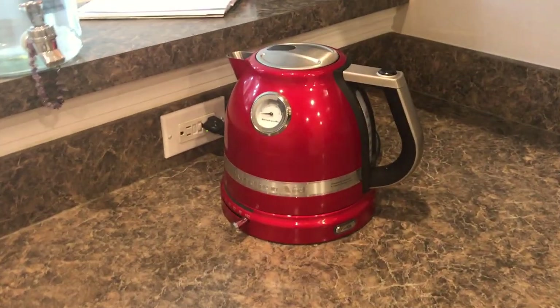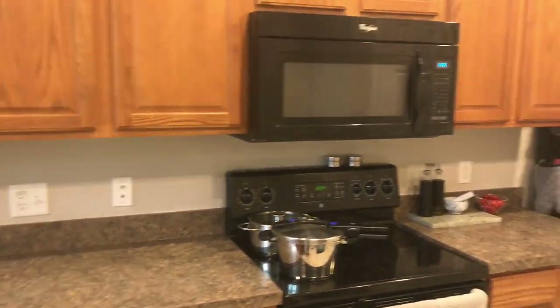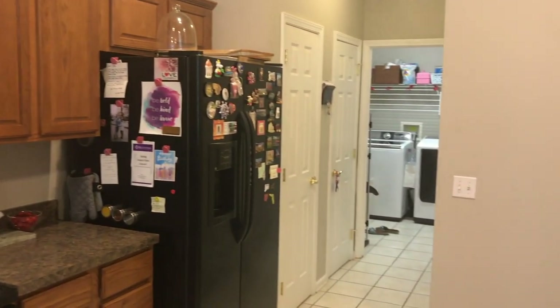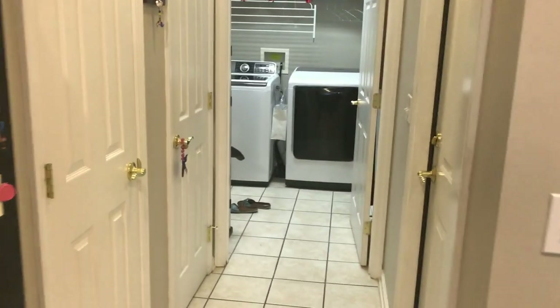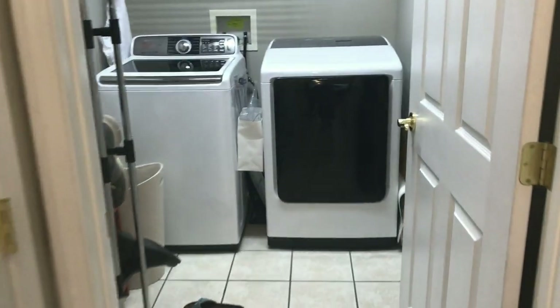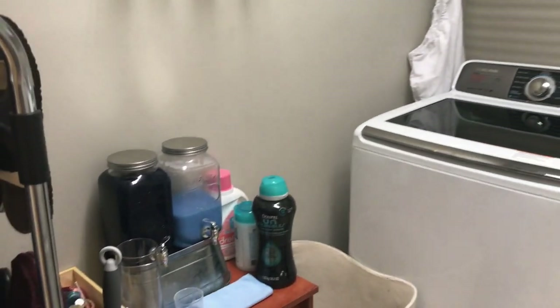I love this kettle. And obviously all the magnets from places we visited. The doors here are just garage and storage, and here is the laundry room.